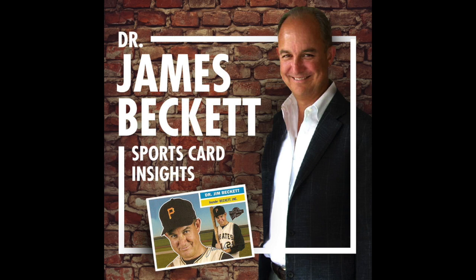Welcome, Dr. James Beckett, SportsCard Insights. Thanks, Upper Deck. I got another box in the mail from Upper Deck, compliments of Chris Carlin and the good folks at Upper Deck. I just want to say thank you and let listeners know what I got.